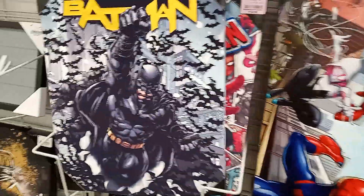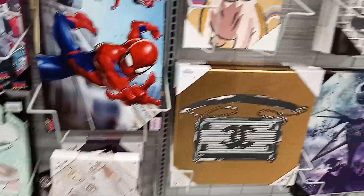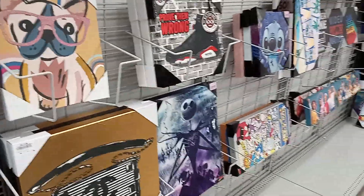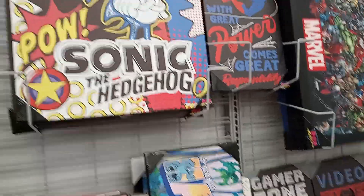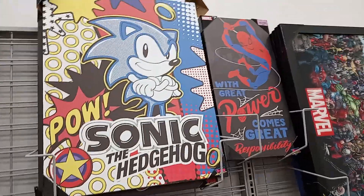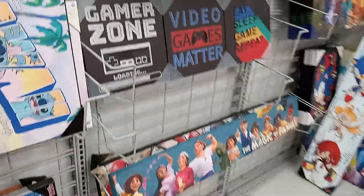Burlington has some cool artwork as well. I know I'll be picking up some of these. If you're into artwork, I would go to Burlington — here in Arizona, probably you have a location near you as well.